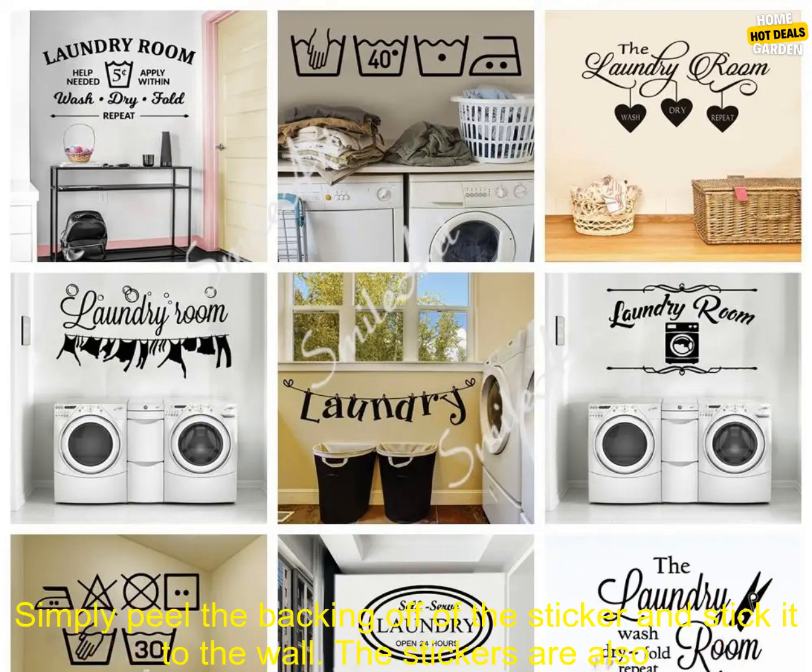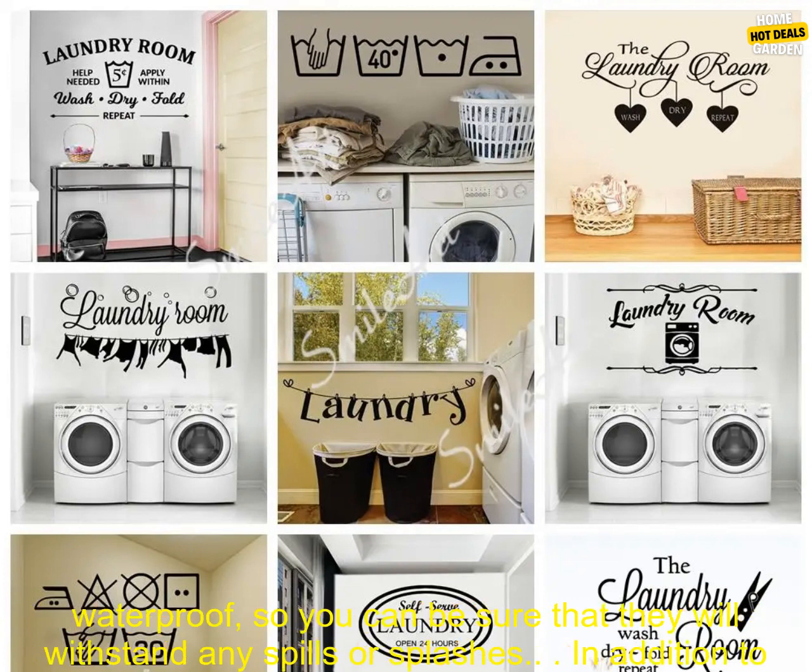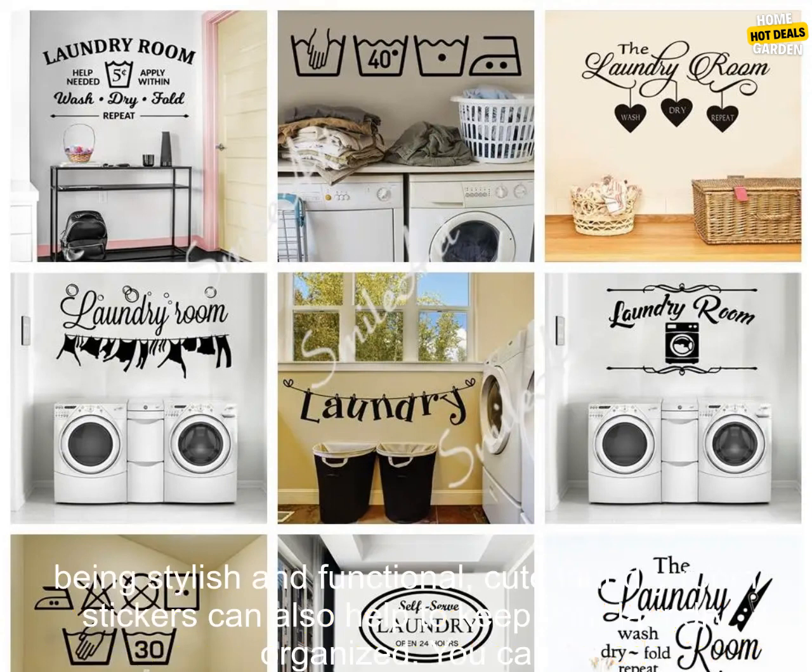Cute laundry room stickers are easy to apply. Simply peel the backing off of the sticker and stick it to the wall. The stickers are also waterproof, so you can be sure that they will withstand any spills or splashes.